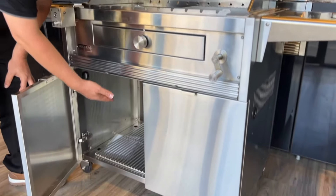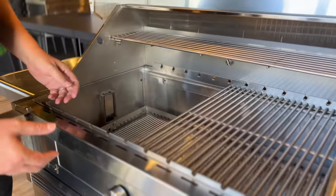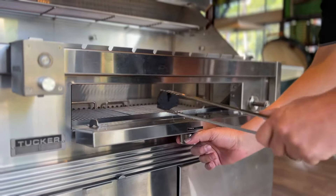With the addition of the tray system, it stops the air coming through the bottom of the barbecue, keeping the heat on your food. Easily add the charcoal through the front gate here.